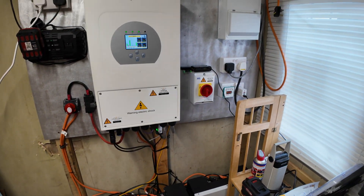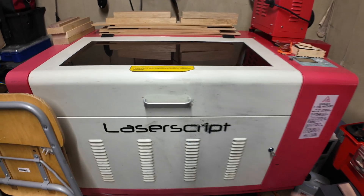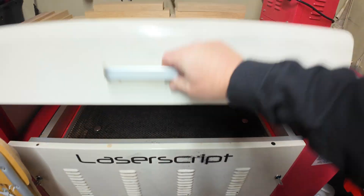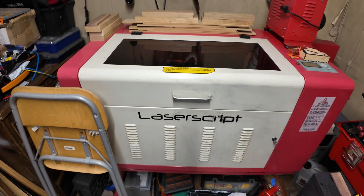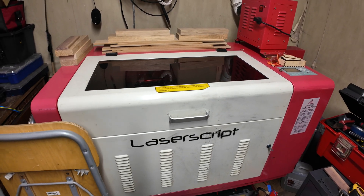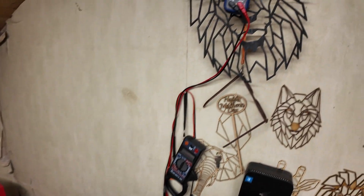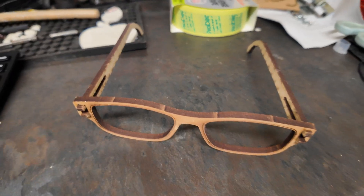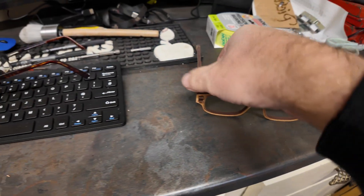We can even get the old laser on there as well — that's all on solar. This is where I tend to go in the winter, pass those cold evenings away when I get bored, and make all sorts of silly little things — I even made my own specs. What do you reckon, do they suit me? Trouble is there's no lenses in them.